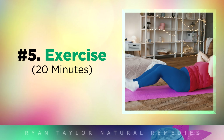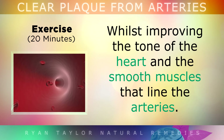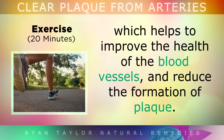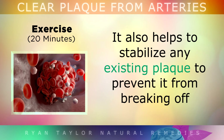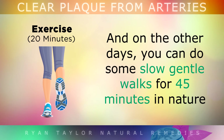Number 5: Exercise for 20 minutes. Studies show that regular fast paced aerobic exercise can reduce the thickness of the plaque inside the arteries, whilst also improving the tone of the heart and the smooth muscles that line the arteries. When you work out, your body takes in more oxygen, which helps to improve the health of the blood vessels and reduce the formation of plaque. It also helps to stabilise any existing plaque to prevent it from breaking off and forming a dangerous blood clot. So aim for a bare minimum of 20 minutes cardio 3 times per week, such as biking, jogging or swimming. And on the other days, you could do some slow, gentle walks for 45 minutes in nature.